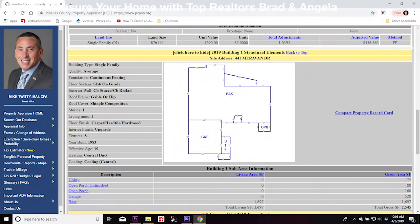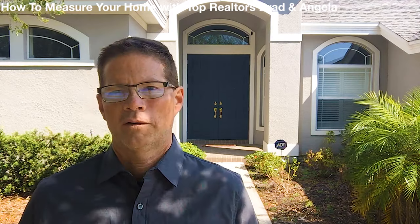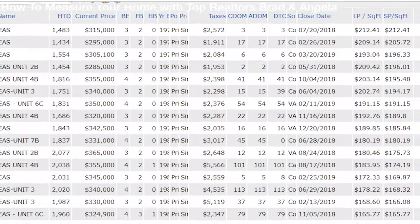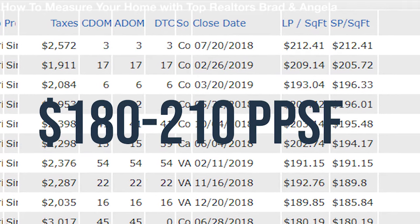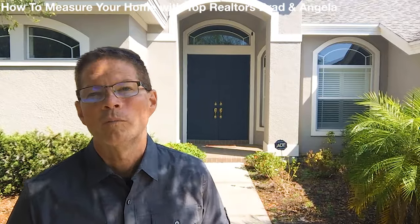What about square footage? We all know that square footage matters, but how much does it matter? In this neighborhood in Pinellas County, you can see that the average sale price is $180 and above per square foot. So that means if we could find an extra 30 square feet, that would raise the value of your home $5,400.